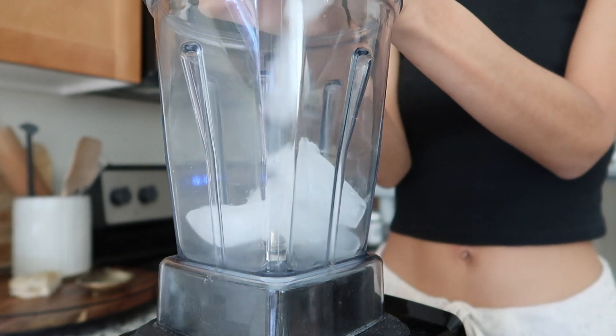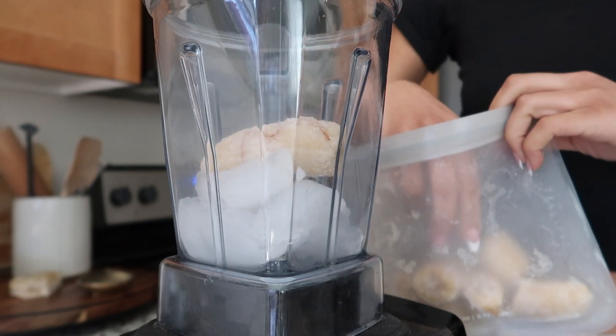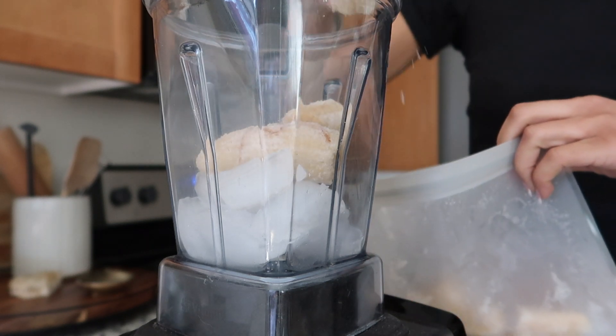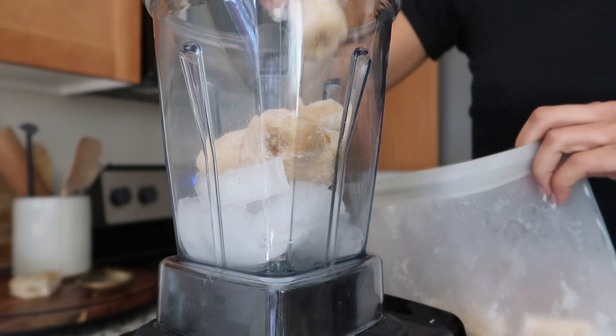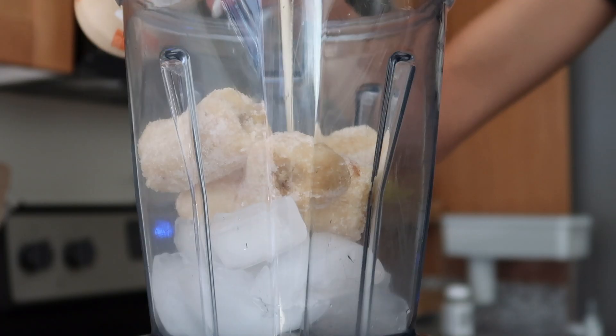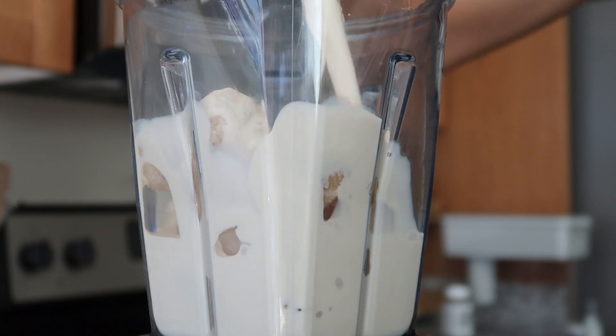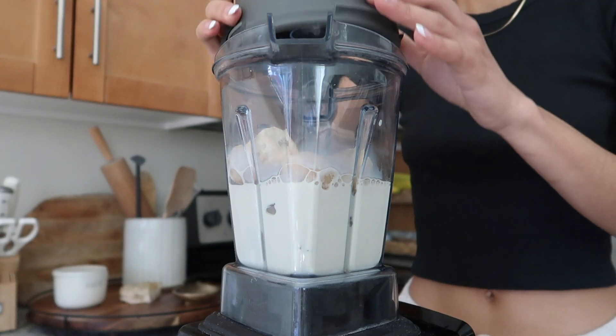For lunch today I was craving something sweet. I put some ice, some frozen bananas, and one of my protein shakes — this flavor was chai — blended that all up. It tasted unbelievably amazing and hit the spot.